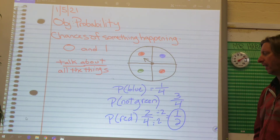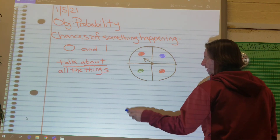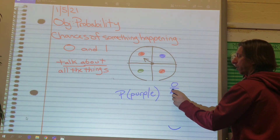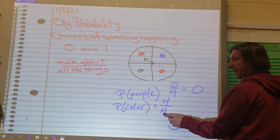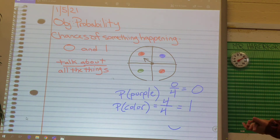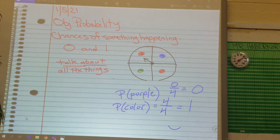What if I said, what's the probability of spinning and getting purple? I don't see any purples, so that'd be zero out of four, which is zero. What if I said, what's the probability of getting a color? That would be four out of four — and if we divide that, four divided by four is one. So this is basic probabilities — getting the idea of what's the chances of things happening. We'll get into some probabilities that get a little tougher later on, like what's the chances of winning the lottery, which is really low probability, almost zero.